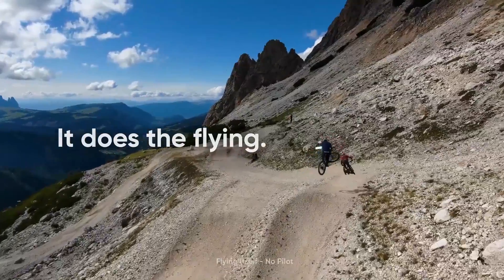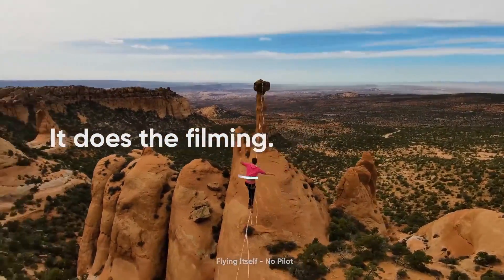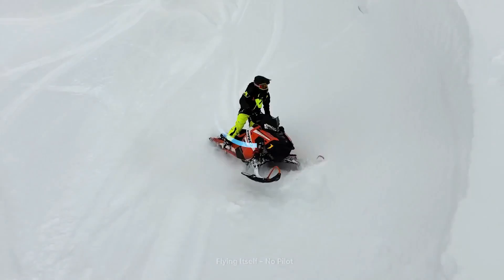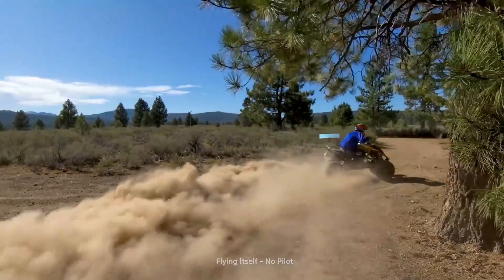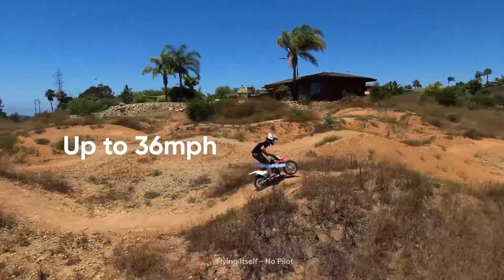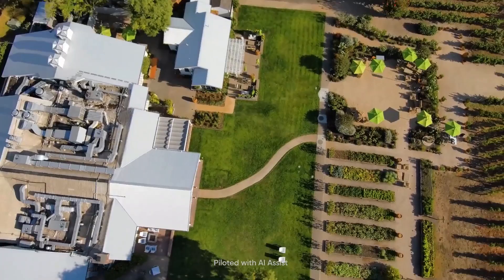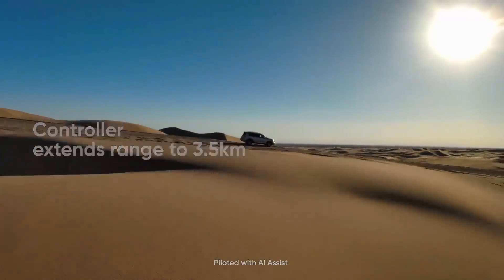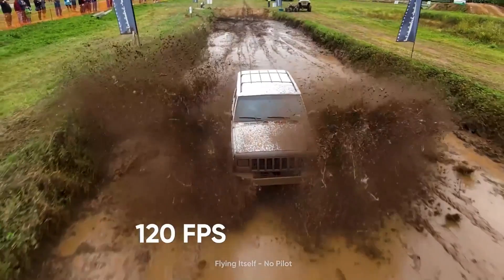The Skydio 2 Plus uses a dedicated autonomous flight system with omnidirectional super fisheye lenses to provide a 360-degree view for collision avoidance, whether flying manually or using automated flight and subject tracking modes. You can shoot videos in 4K at up to 60fps and FHD at up to 120fps. For those who travel alone or enjoy extreme sports and want to capture aerial shots without having to control the drone, the Skydio 2 Plus is the perfect drone for you.